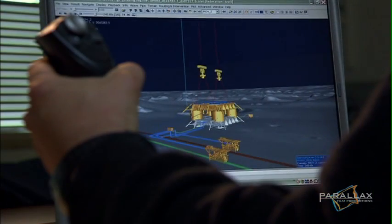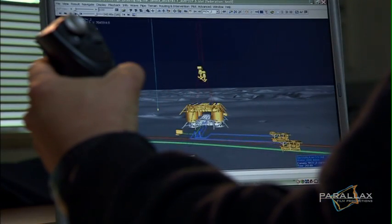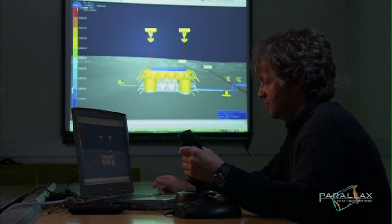This is a 3D virtual underwater world, like the one they'll be working in. With weather, depth, and weight going against them, they practice.